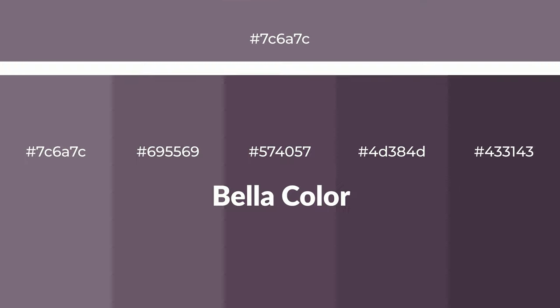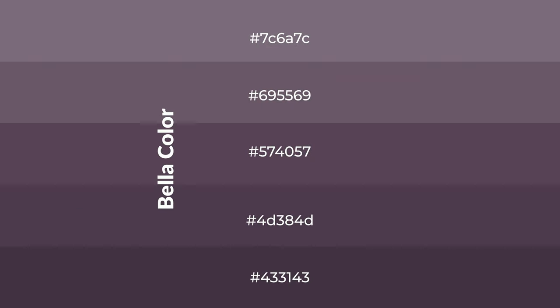Warm shades of Bella color with gray hue for your next project. To generate tints of a color, we add white to the color. Tints create light and exquisite emotions. To generate shades of a color, we add black to the color.